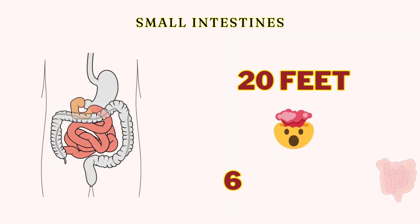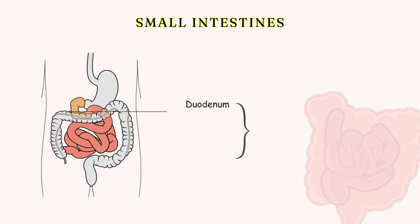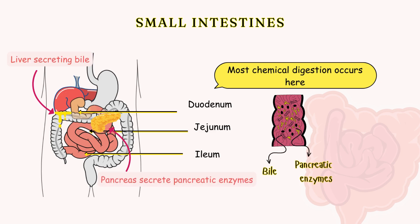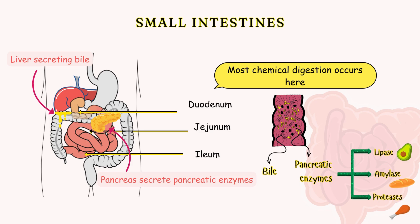The small intestine is about 6 meters long and is divided into three parts. The duodenum, where most chemical digestion occurs — it receives bile from the liver and pancreatic enzymes that break down fats, proteins, and carbohydrates.